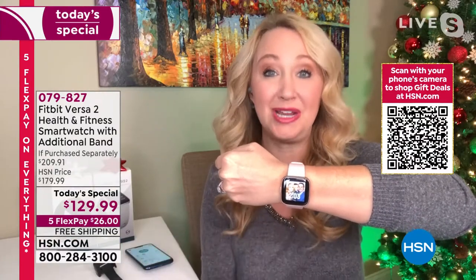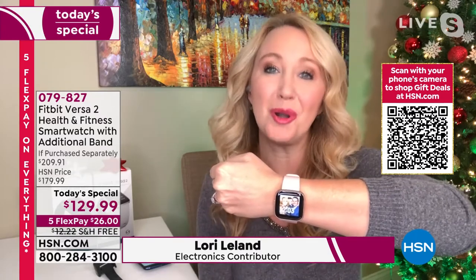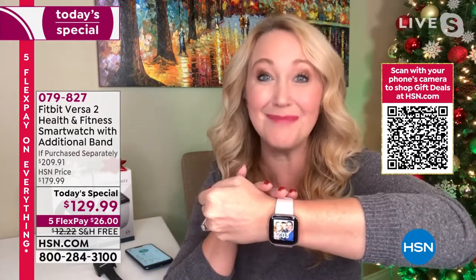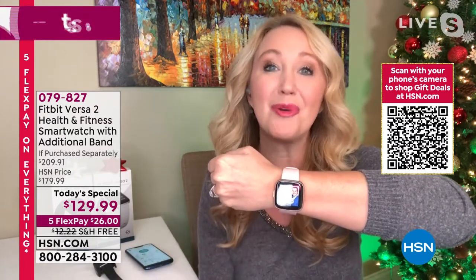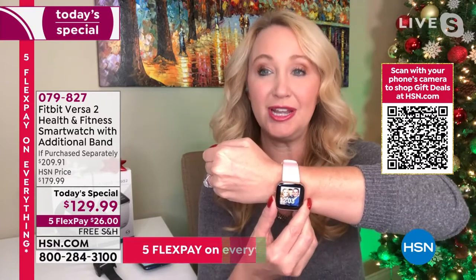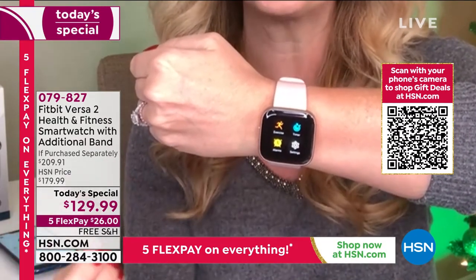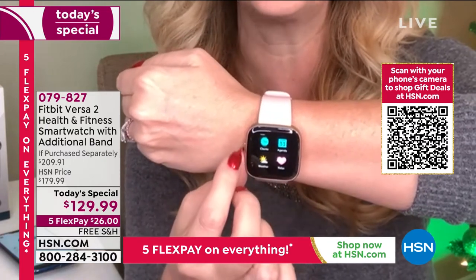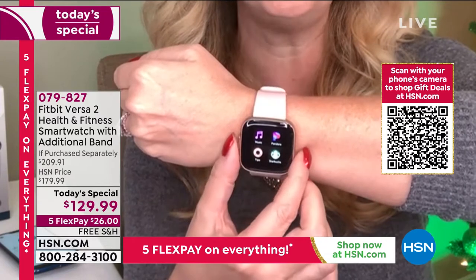So many of us want a great smart watch — we want to understand our bodies better and stay connected to our phone without breaking the bank. Fitbit basically invented the concept of tracking what's going on with our body back in 2007. Their company mission is to help everyone in the world become healthier. This is so much more than a health and fitness tracker — it's a well-being tracker.